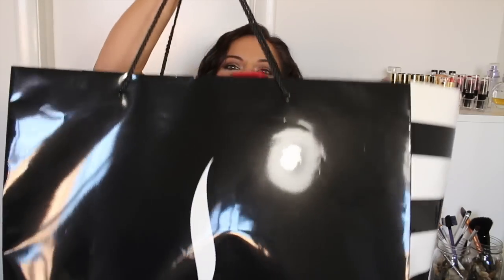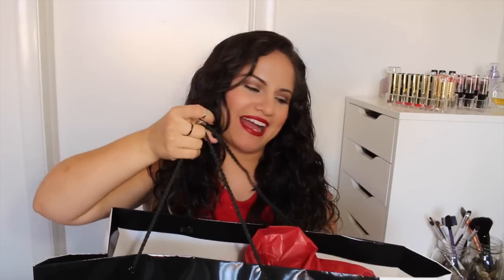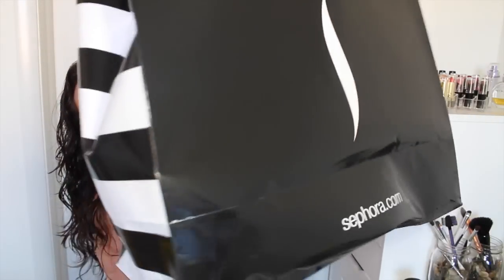Hey guys, welcome back. Today I want to share with you guys a pretty large Sephora haul, and yeah, it's all in here. This is one monster bag — I have never had a big bag before. I was really excited at the store and now I keep looking at it and I'm like, dang, I went crazy. Look at this — it's huge and it's so heavy.